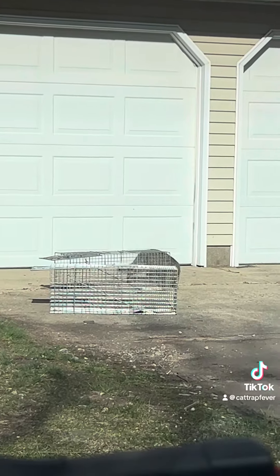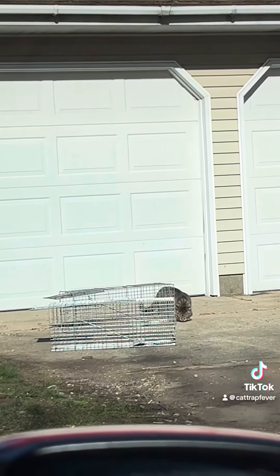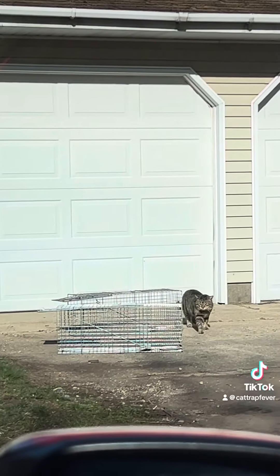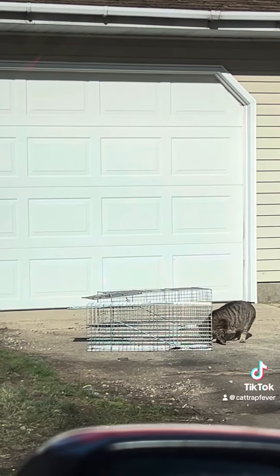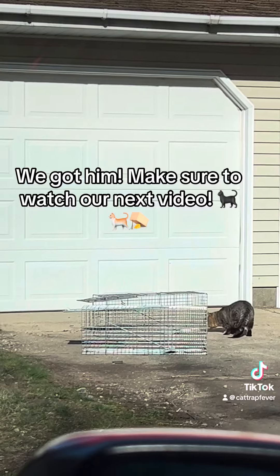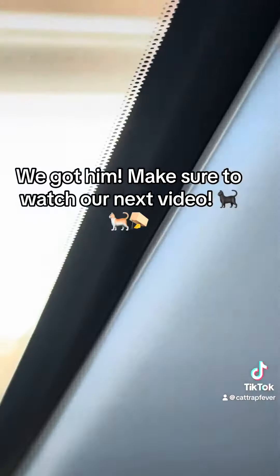Look at that big old head! Come on buddy. Here he comes — I'm waiting for him.